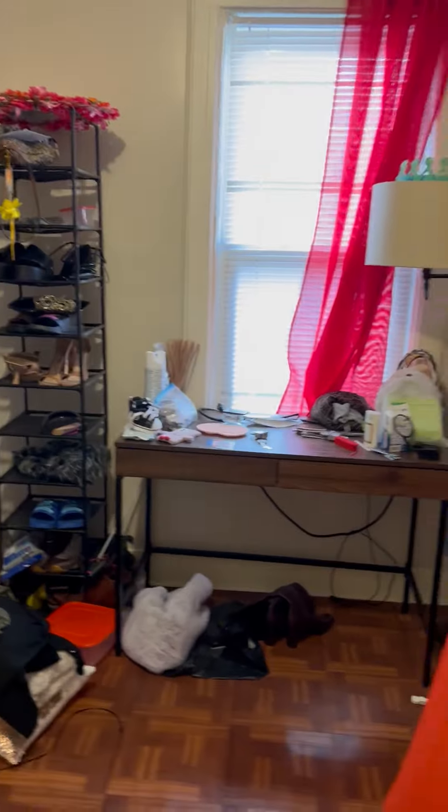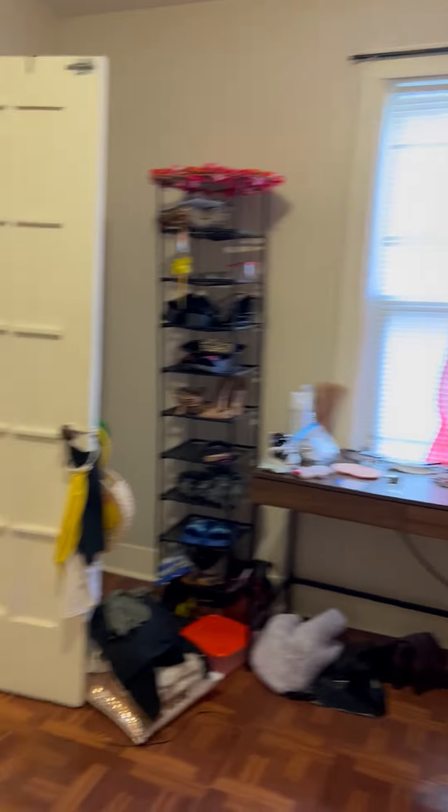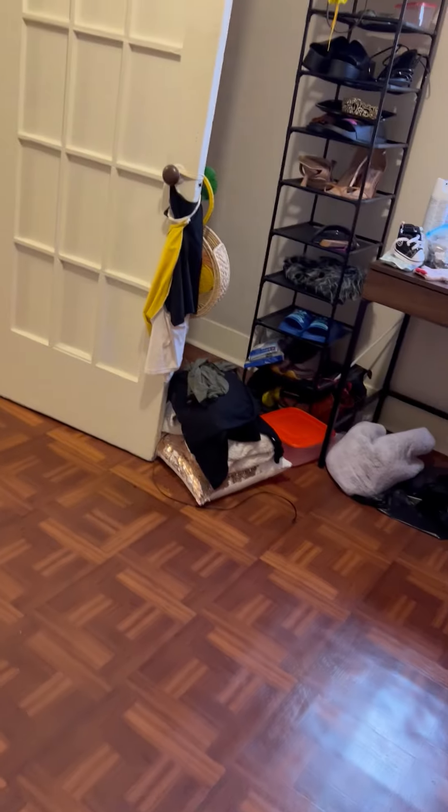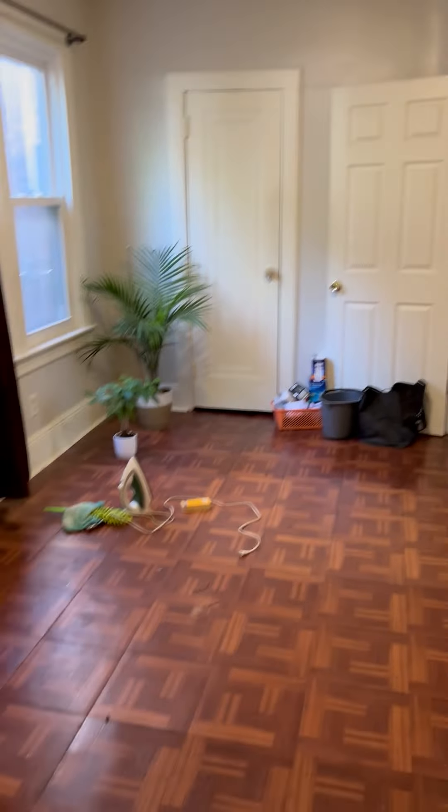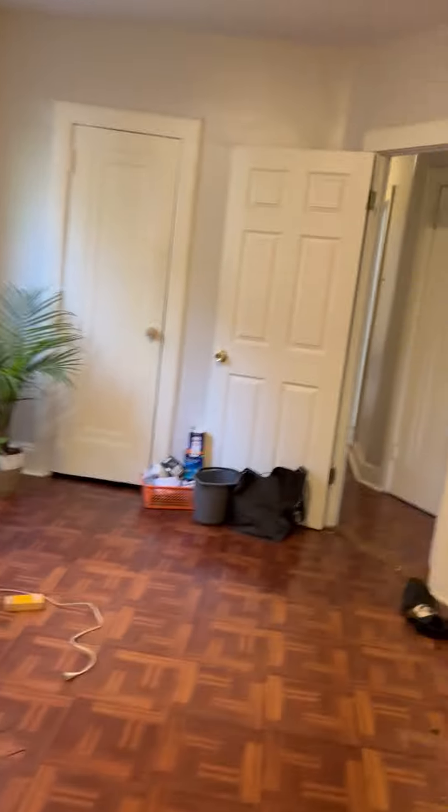Sorry for the mess — the tenant is actually packing to leave. This is how it looks like. You can literally put a queen bed in here, so yeah, this is pretty big. This apartment has many, many closet spaces, and here is another closet space.